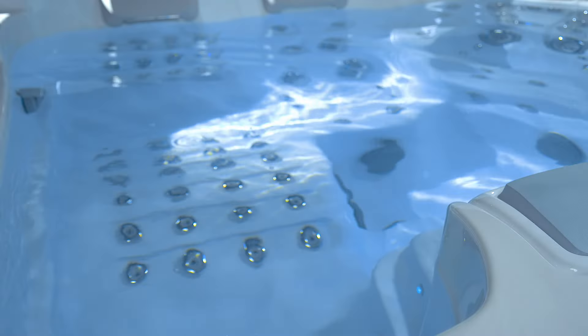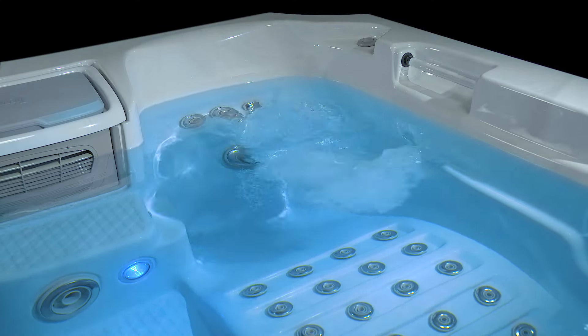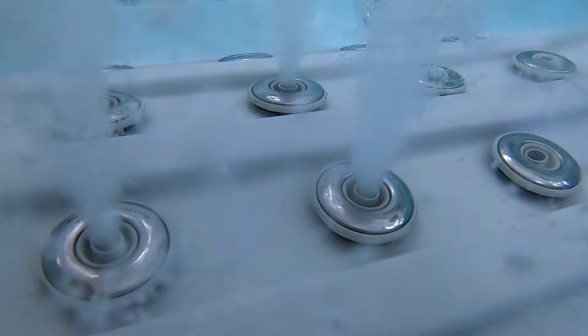a strained back, tired legs, and achy hands and feet. Running in the sequence you choose, invigorating and comforting jets turn on one cluster at a time, mimicking the progression of a wave.